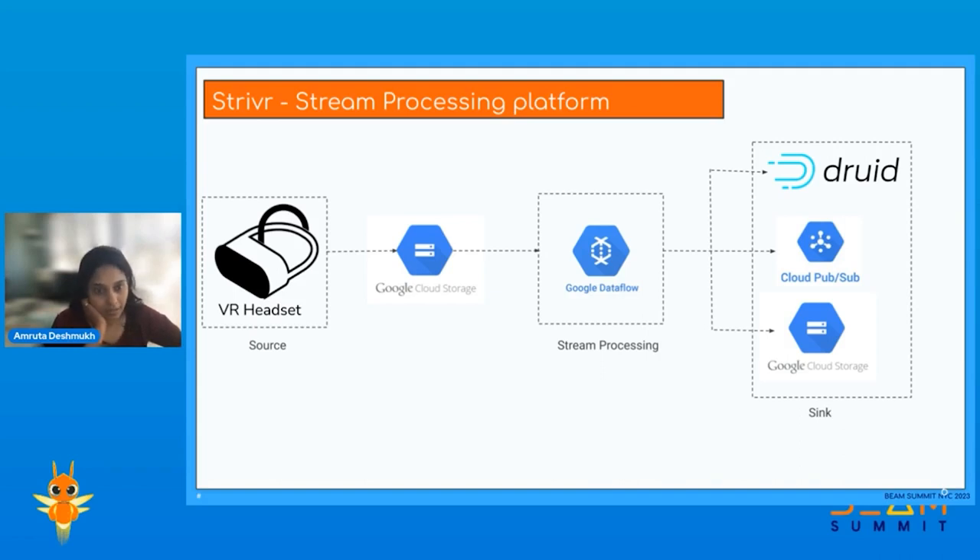Here is a bird's-eye view of our architecture. We have VR headsets where people train, and from there we upload multiple files associated with these trainings — like event files — to GCS buckets. We have PubSub notifications set up on these buckets, so once files are uploaded we get PubSub notifications and process these files in real time using Beam pipelines running on Dataflow. Once the data is processed and enriched, we write it to either Druid or our data warehouse based on Google Cloud Storage. We also have Google PubSub for further downstream processing.